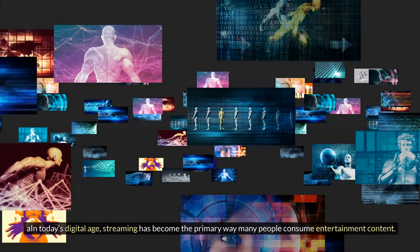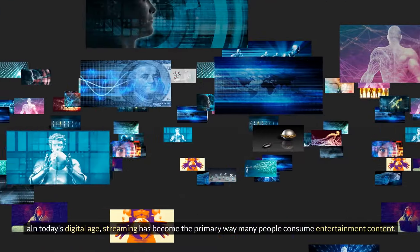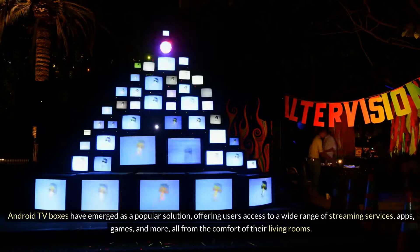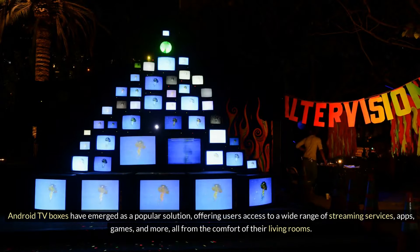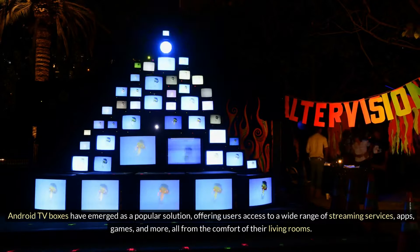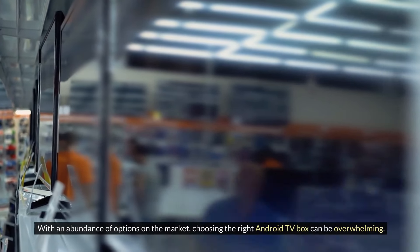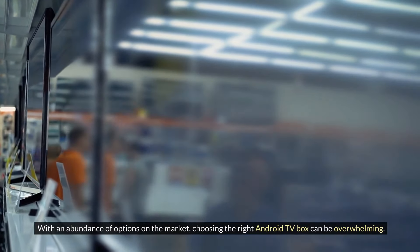In today's digital age, streaming has become the primary way many people consume entertainment content. Android TV boxes have emerged as a popular solution, offering users access to a wide range of streaming services, apps, games, and more, all from the comfort of their living rooms. With an abundance of options on the market, choosing the right Android TV box can be overwhelming.